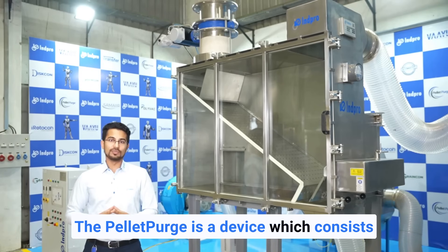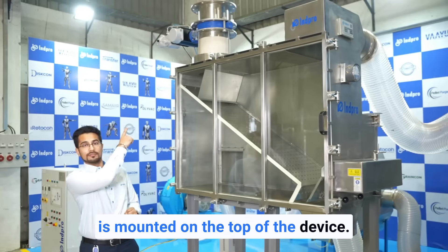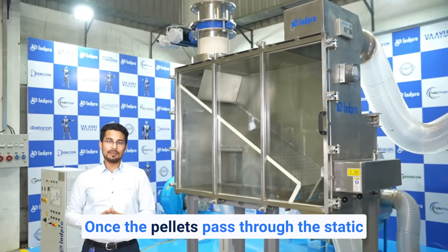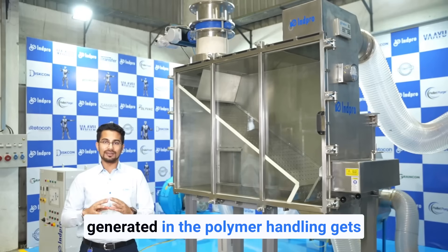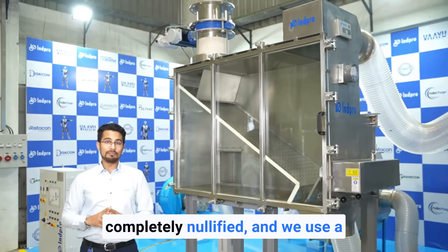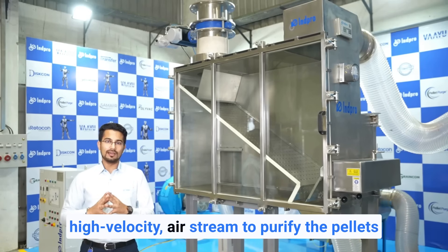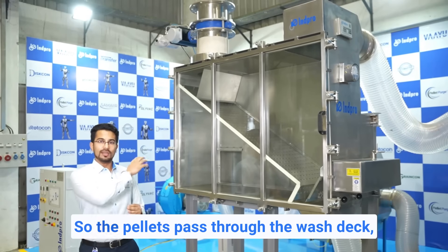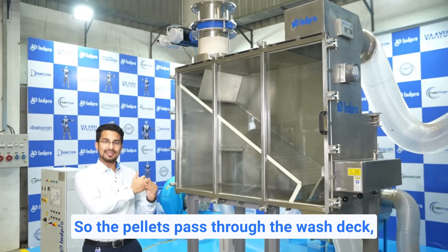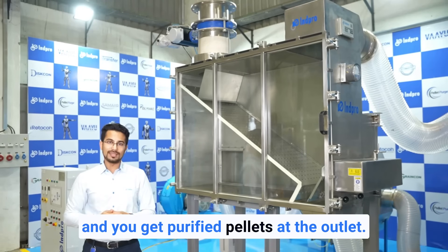The pellet purge is a device which consists of a static charge eliminator mounted on the top of the device. Once the pellets pass through the static charge eliminator, the static charge generated in polymer handling gets completely nullified. We then use a high velocity air stream to purify the pellets through the wash deck, where they get cleaned and you receive purified pellets at the outlet.